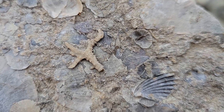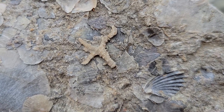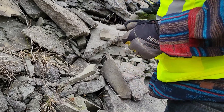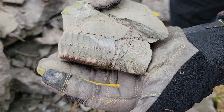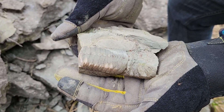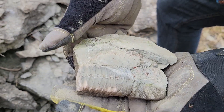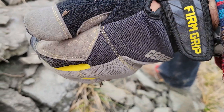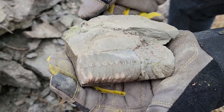Look how delicate this little bryozoan is — it's so cute. What did you find? Oh my goodness — that's the best cephalopod of the day. Look at that thing, it's so big. We were almost about to leave without it. We had a little rock on top of it — I saw the edge and I popped that off. Oh my goodness, that's crazy.